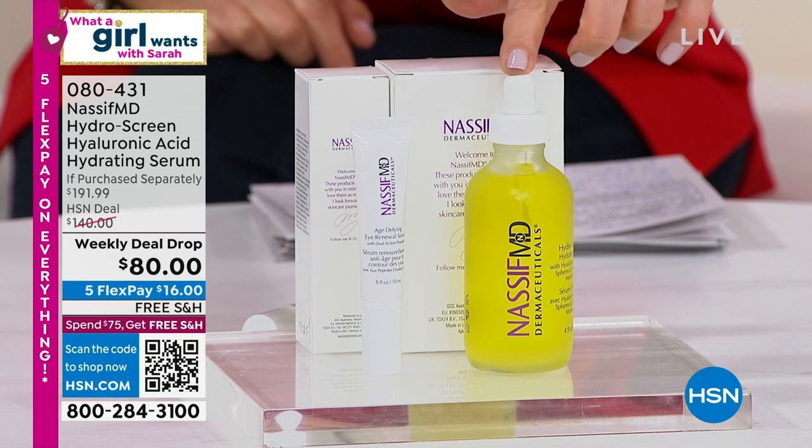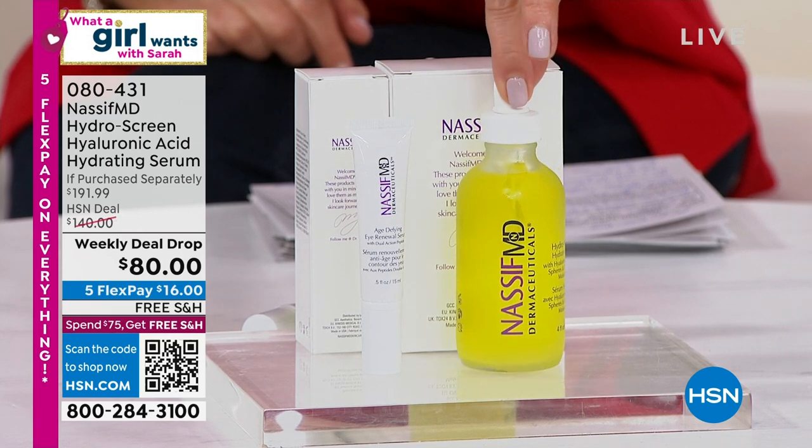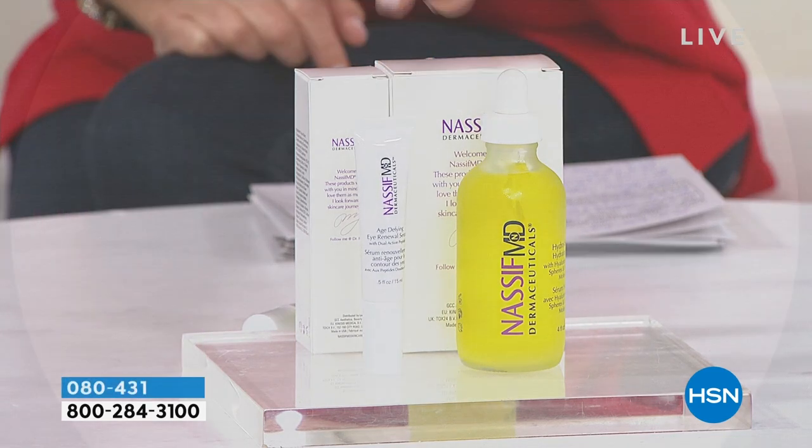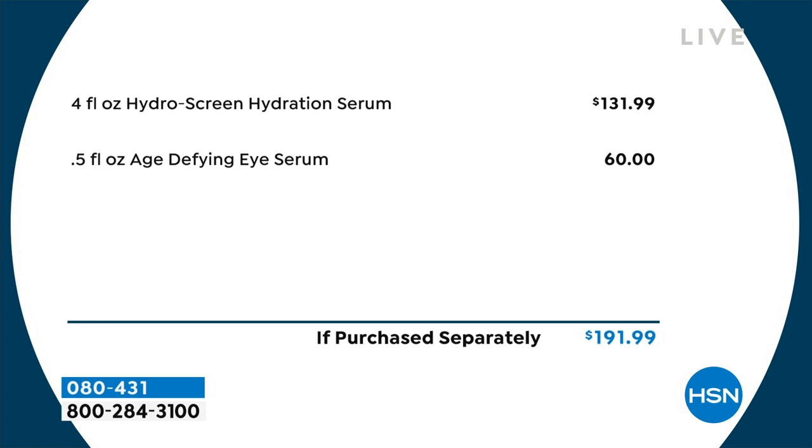That on its own is a $130 value just for the Hydro Screen in the super size. For $50 less, we're also going to give you the Age Defying Eye Serum, one of his newest additions to his line. You can use the eye serum all around the eye — the entire eye — reducing the look of fine lines, wrinkles, crow's feet, dark circles, puffiness, all the way around. So if you love Hydro Screen tonight, it's like getting $100 off the price.